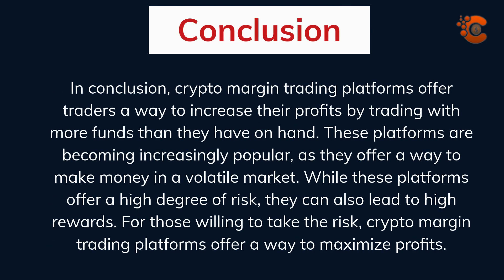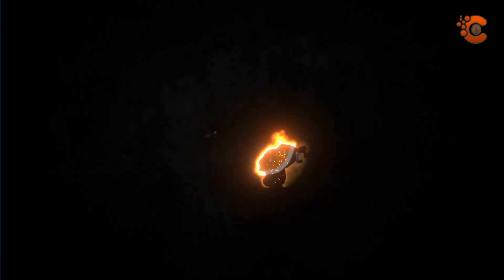In conclusion, crypto margin trading platforms offer traders a way to increase their profits by trading with more funds than they have on hand. These platforms are becoming increasingly popular as they offer a way to make money in a volatile market. While these platforms offer a high degree of risk, they can also lead to high rewards. For those willing to take the risk, crypto margin trading platforms offer a way to maximize profits.